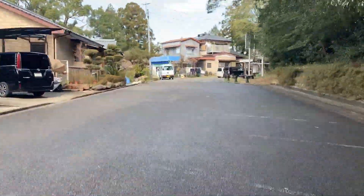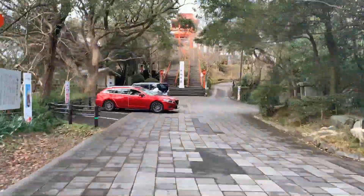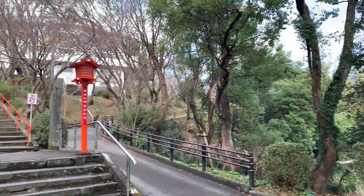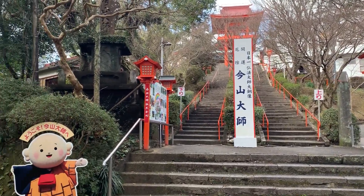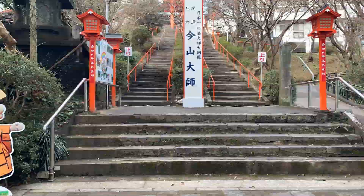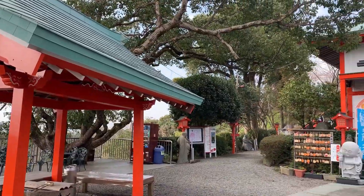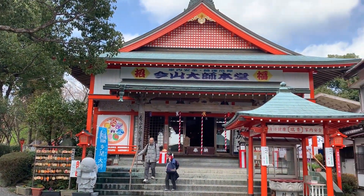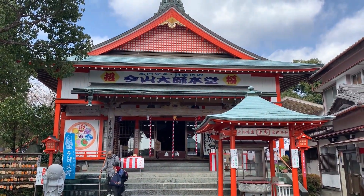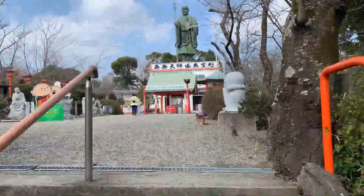Follow the road on the left side of the shrine. The stairs at the end of the road are the entrance to Imayama Daishi Temple. After climbing the stairs, you will find the main hall. Proceed to the road on the left side of the main hall and go up the stairs a little to get to the Kukai statue.